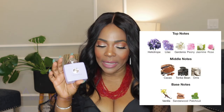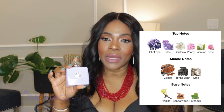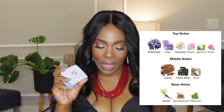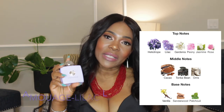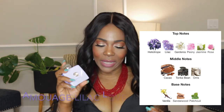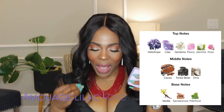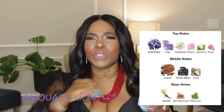The last fragrance house we'll talk about is Amouage. This is Lilac Love, launched in 2016. Lilac Love opens with heliotrope, lilac, gardenia, peonies, jasmine, and rose. The middle has cacao, tonka bean, and iris. The base has vanilla, sandalwood, and peach. I noted this as powdery, dusty, sweet, chocolatey, and beautiful.